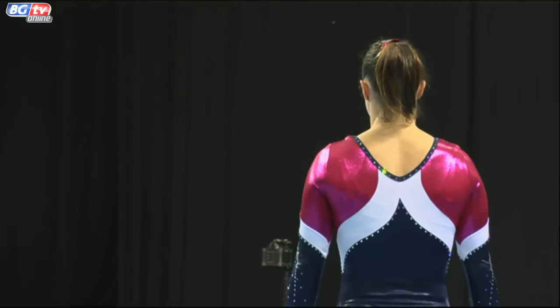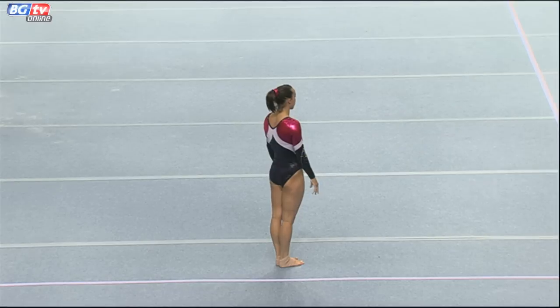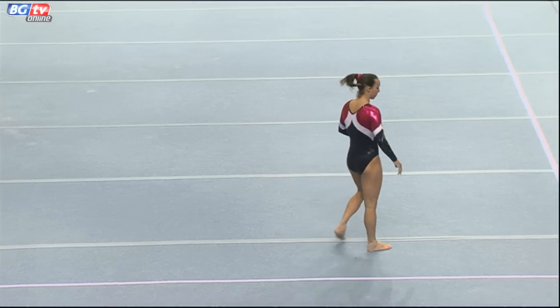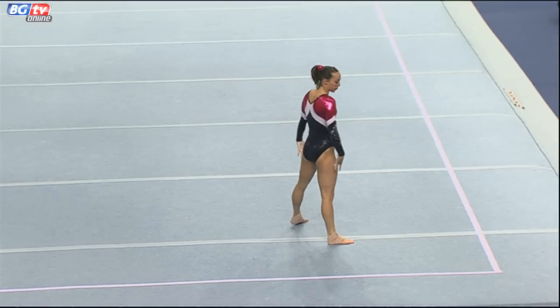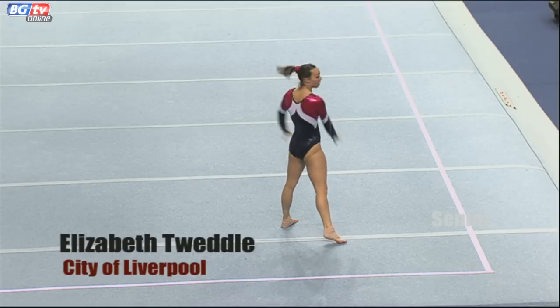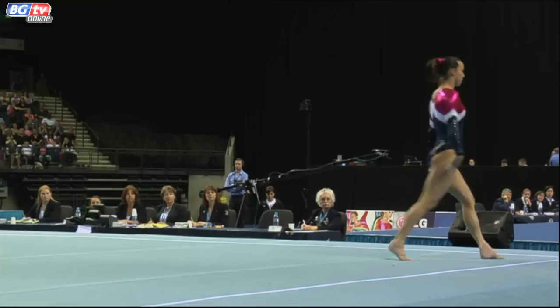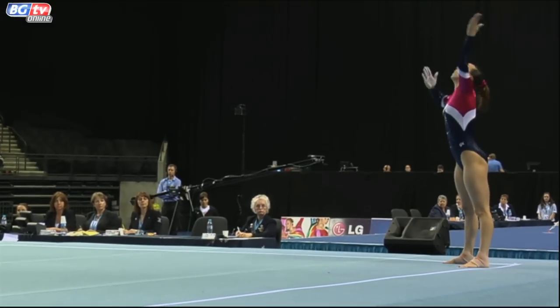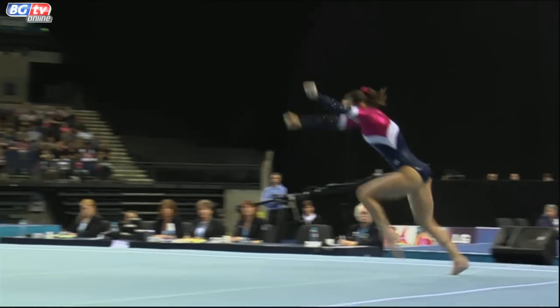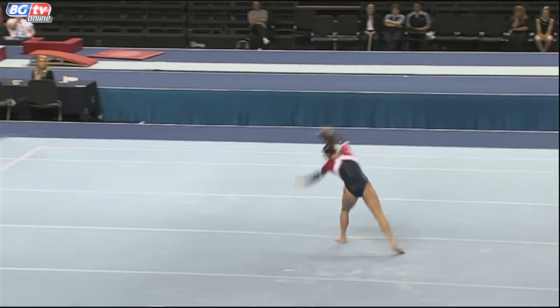You can hear the crowd revving up now as we welcome to the floor Beth Dwedell, one of the highlights of these apparatus finals. She put together a brilliant floor routine yesterday and I have no doubt we'll see the same today. Amazing how that noise level just goes into a different stratosphere when Beth enters the floor. We did see her start to really sell this floor yesterday and I'm sure with the extra support from the crowd she'll do the same today.